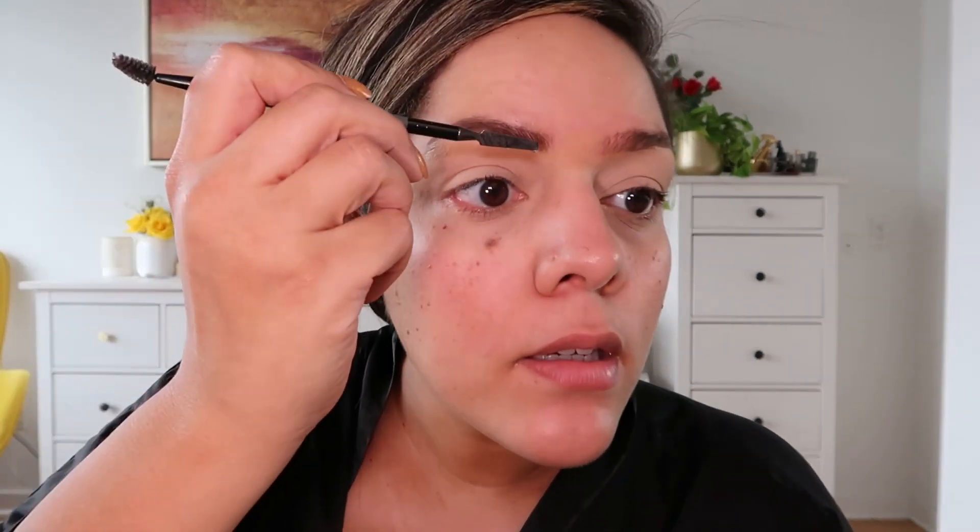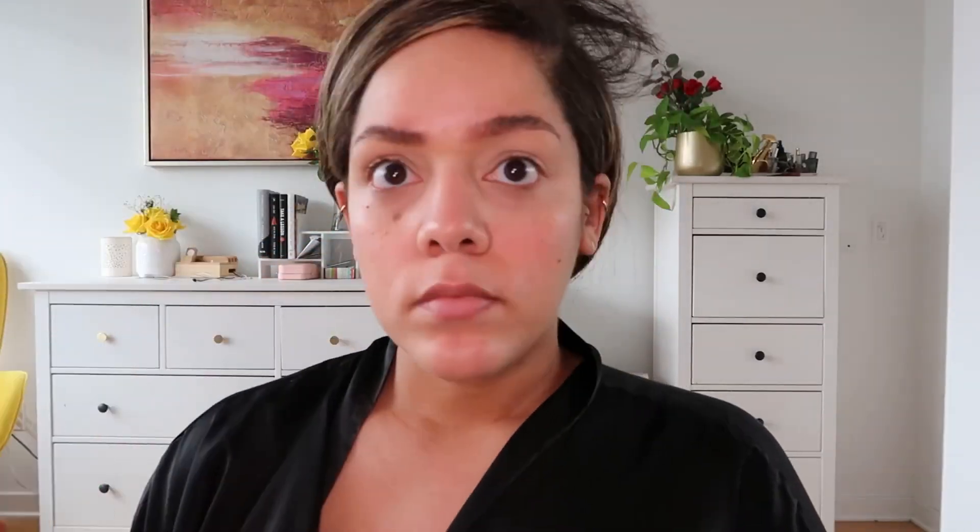Now that that's done, I will apply some brow gel. I'm taking the e.l.f. Brow Lift and using the flat side of the applicator to apply this to my eyebrows. This just helps the brows stay in place exactly the way that you want them.